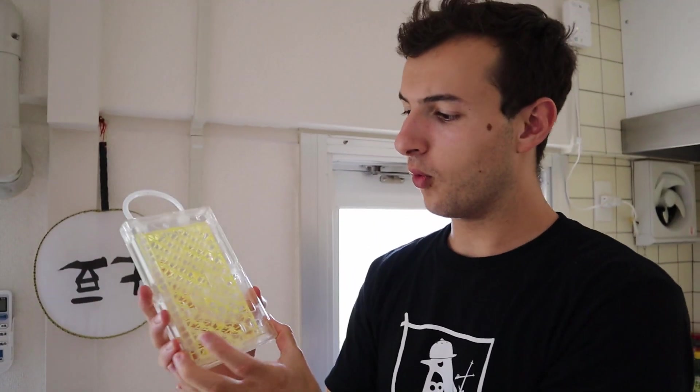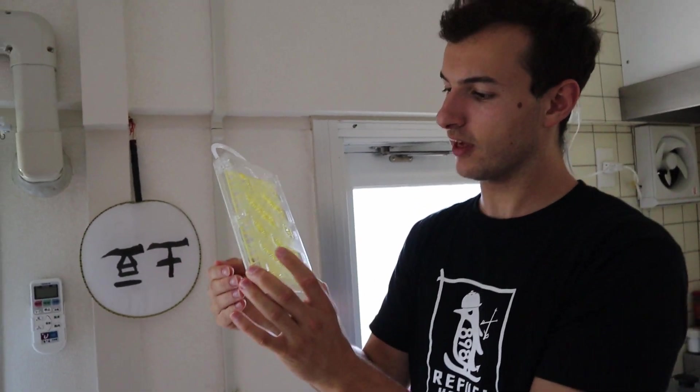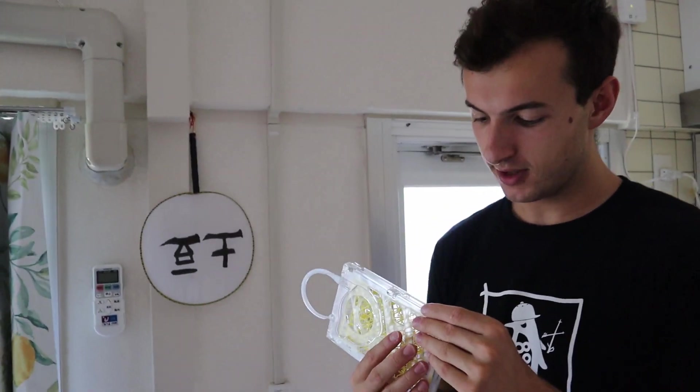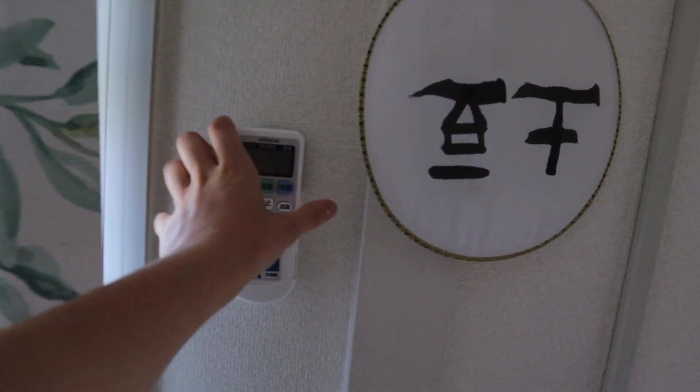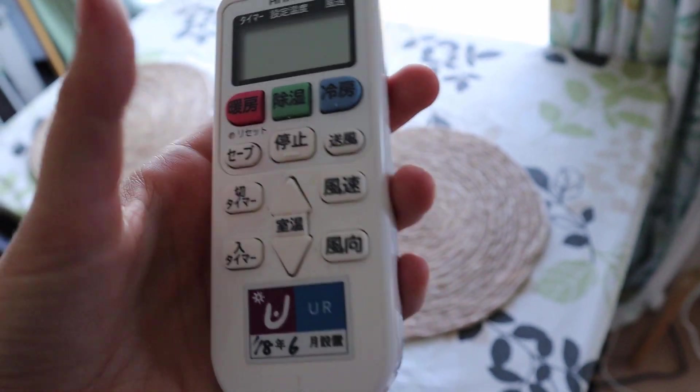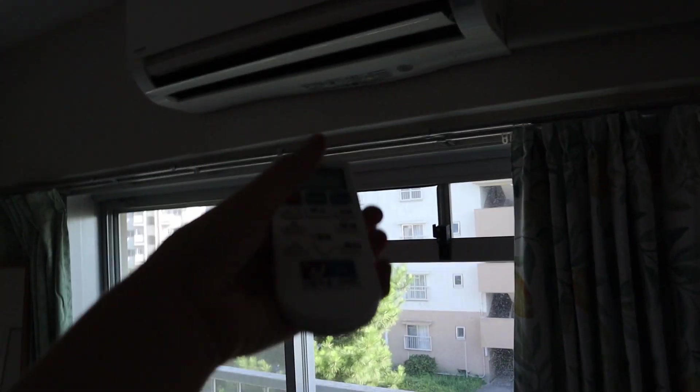This is to ward off mosquitoes apparently — if air flows through this, the mosquitoes go away. We've also got our aircon remote, and I actually can't read it at all. I can read like one bit of it — that says wind. I'm just like, please work.